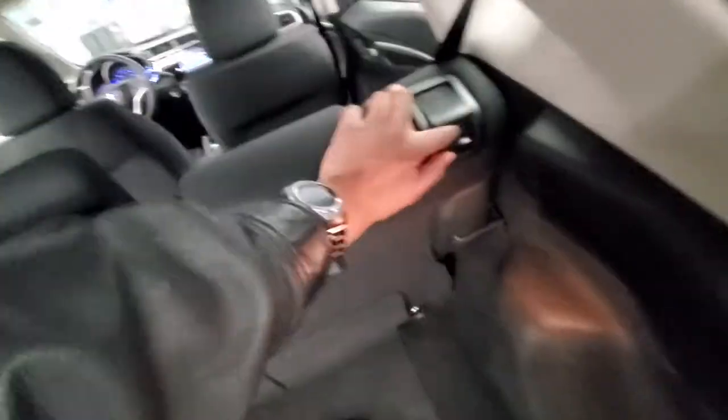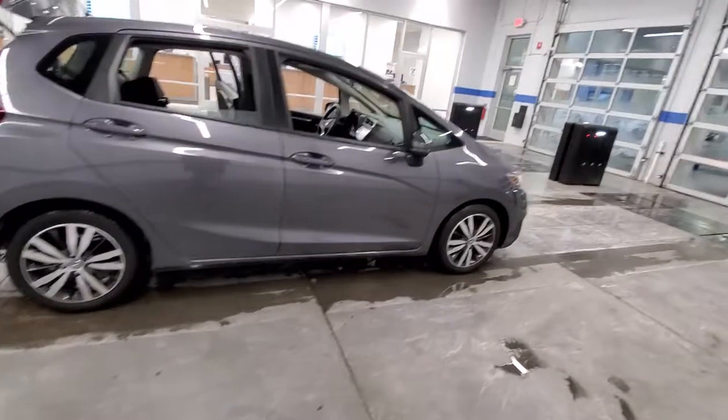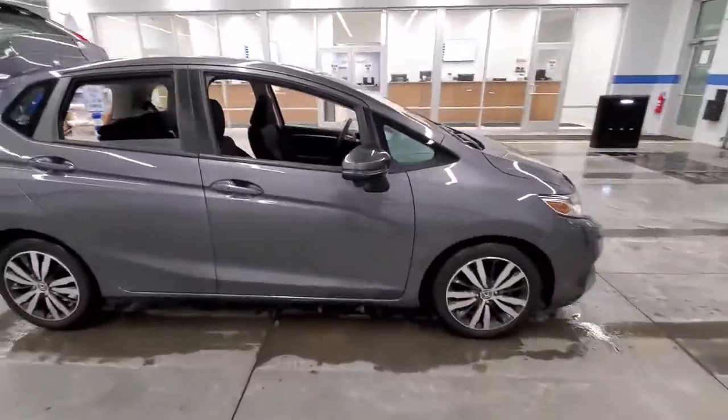You can lift the seats or you can go from the hatch and drop it like that. Great space, good looks, great gas mileage, and it's fun.